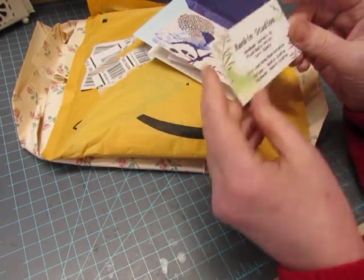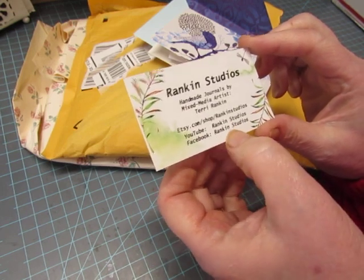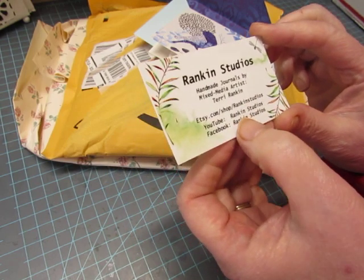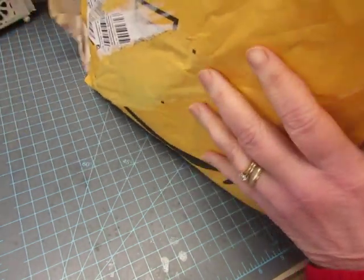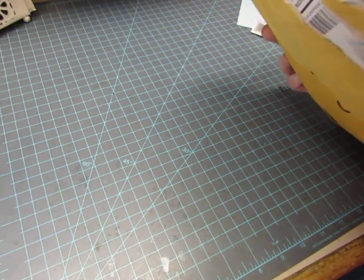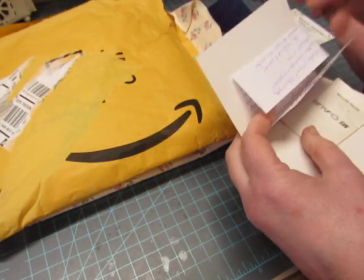This one is from Terry Rankin who has Rankin Studios and she has a YouTube channel called Rankin Studios and an Etsy shop called Rankin Studios. She recently ordered something from me — I live in Athens, Pennsylvania and she lives in Athens, Alabama. She sent me a little thank you note.